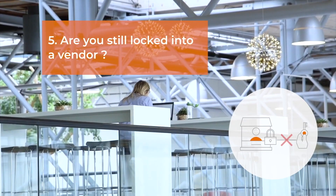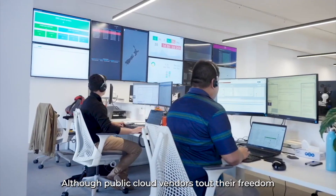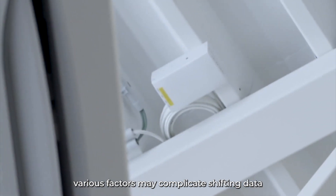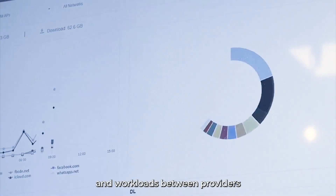Five: are you still locked into a vendor? Although public cloud vendors tout their freedom to move in and out of their offerings, various factors may complicate shifting data and workloads between providers.